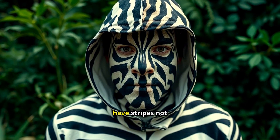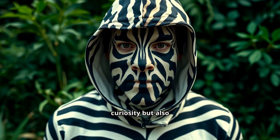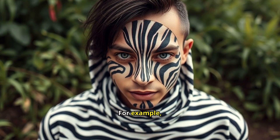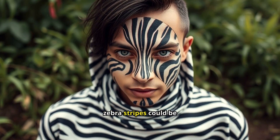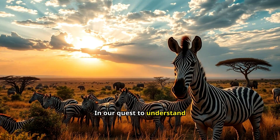Understanding why zebras have stripes not only satisfies our curiosity, but also provides insights that could benefit humans. For example, designing better insect-repellent clothing by mimicking zebra stripes could be one practical application.